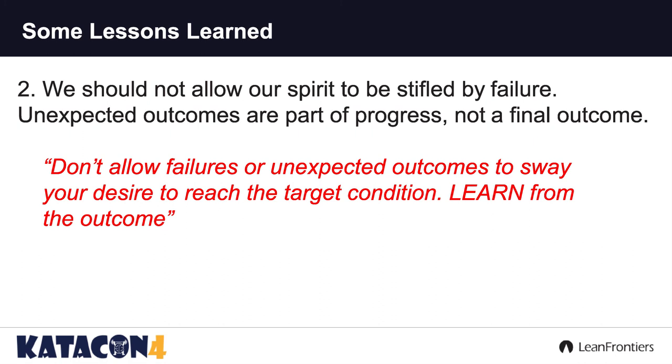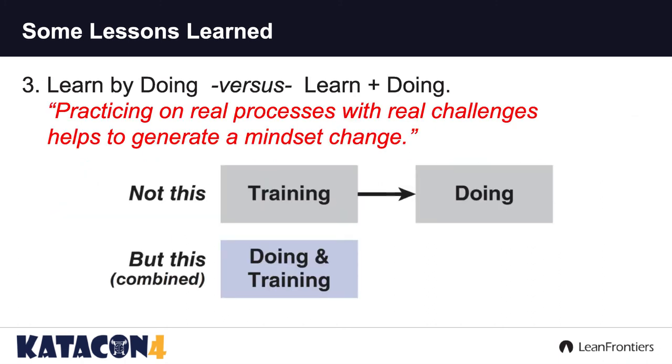Don't allow failures or unexpected outcomes to diminish your spirit in moving forward. Too often we hear, 'We tried that, it didn't work.' Well, why didn't it work? Learn by doing versus learn and then doing. Practicing on real processes with real challenges helps to generate a mindset change. Don't train and then do — let's do and train at the same time. We don't know what we don't know. So let's go out and experiment with it.